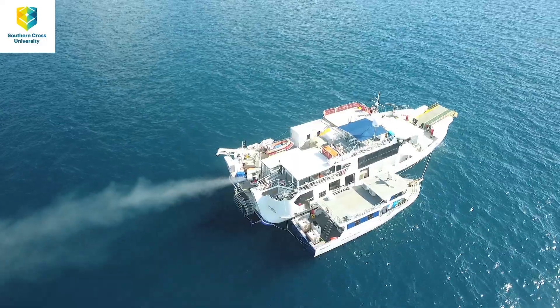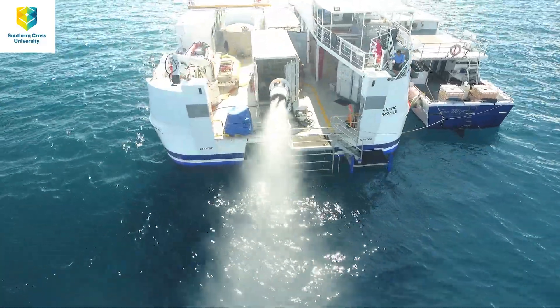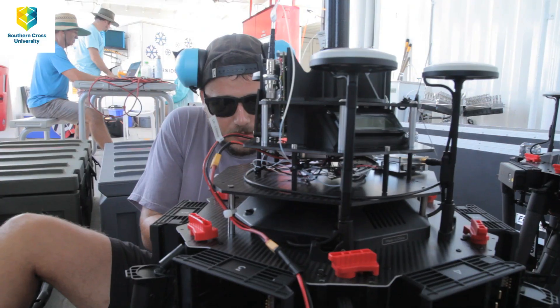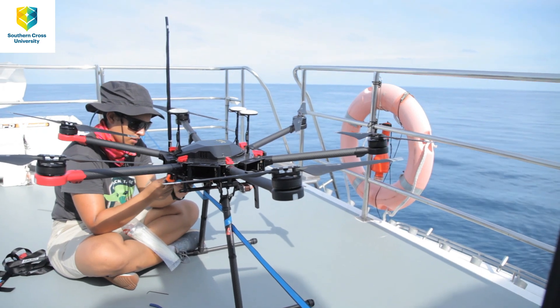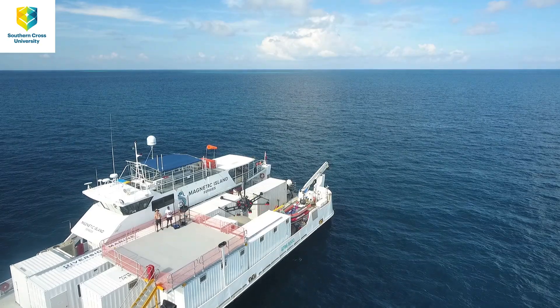Another part further back on the ship is the cloud brightening prototype, and it's mark 2 this year, so it's producing around twice as many droplets as last year. We're very interested in how those droplets are spreading through the atmosphere, so we have a big focus this year on using drones as sampling platforms to measure the plume not just in a horizontal dimension but also in a vertical dimension.